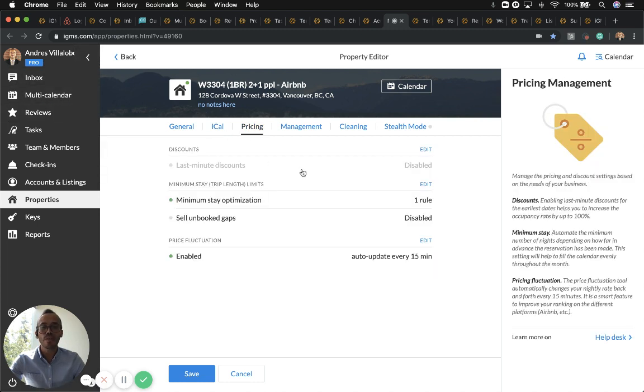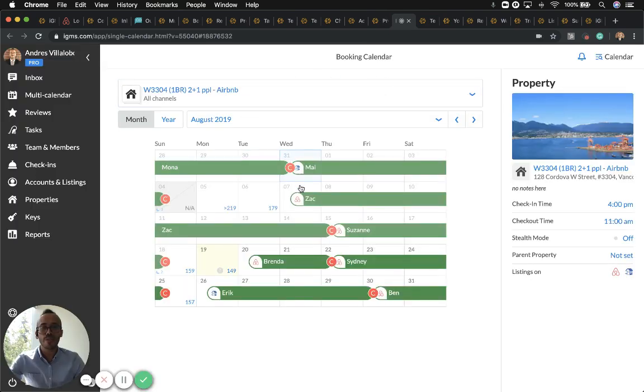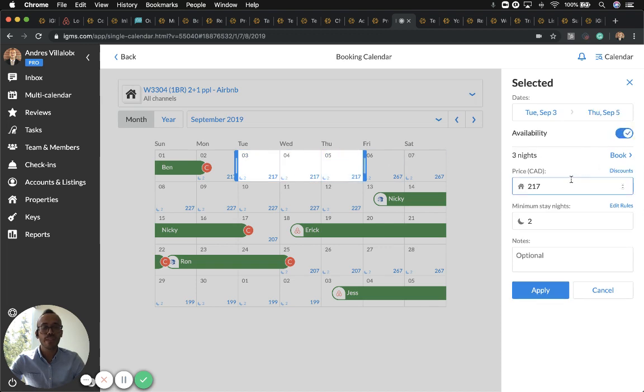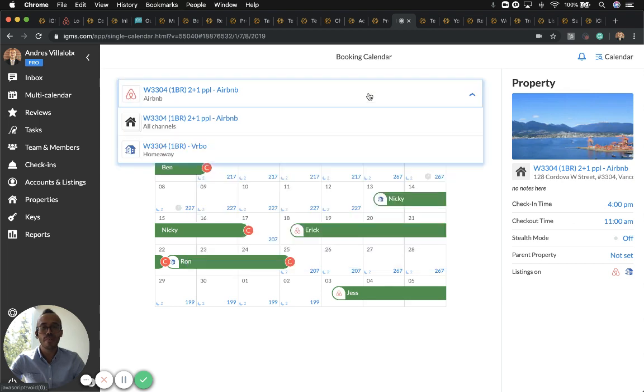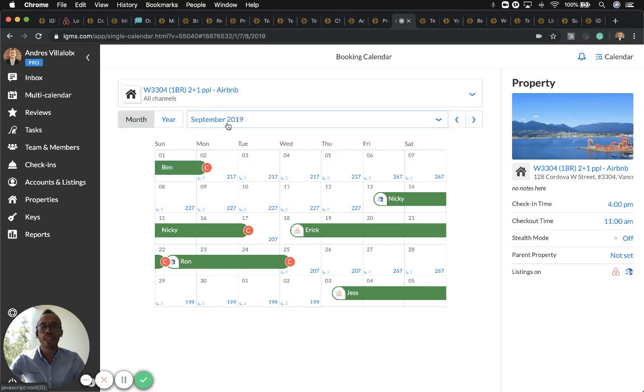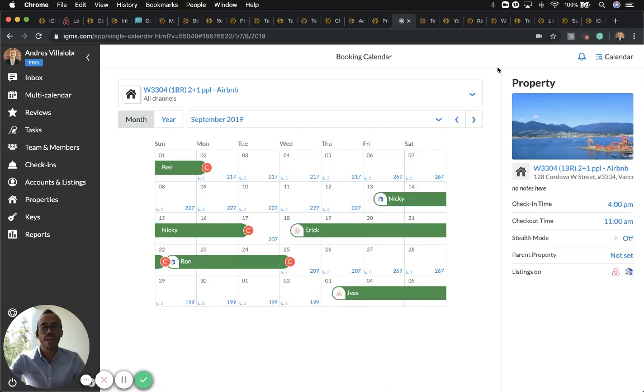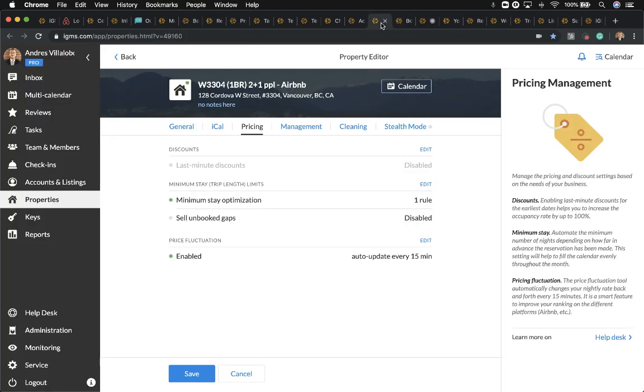For pricing, there are three features available for every iGMS account: last-minute discounts, minimum stay, and price fluctuation. Check the right-hand side for more information to get the most out of them. Clicking the calendar takes you back to the grouped property section where you can see HomeAway and Airbnb together. Selecting a date lets you block dates, change the price — which reflects on both platforms — change the minimum stay, and add an additional note.